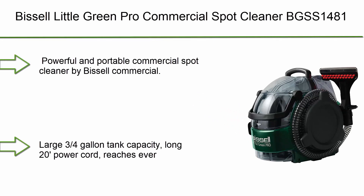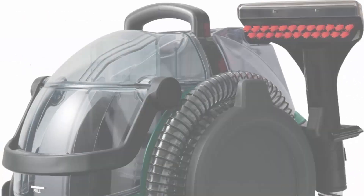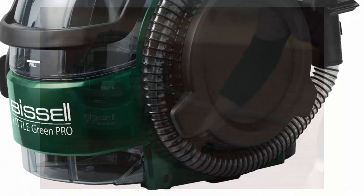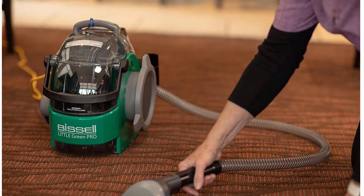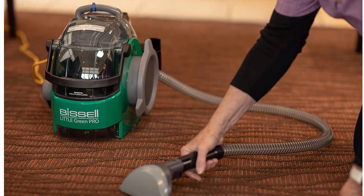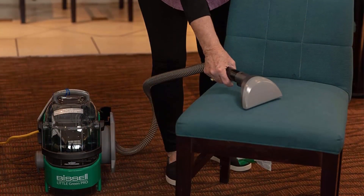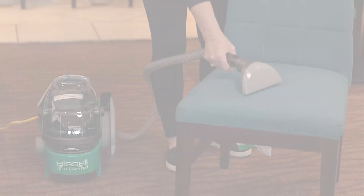Top 10: Bissell Little Green Pro Commercial Spot Cleaner BGSS 1481. Powerful and portable commercial spot cleaner by Bissell Commercial. Reaches hard-to-reach spaces that other extractors and shampooers cannot reach. Large three-fourths gallon tank capacity, long 20-foot power cord.